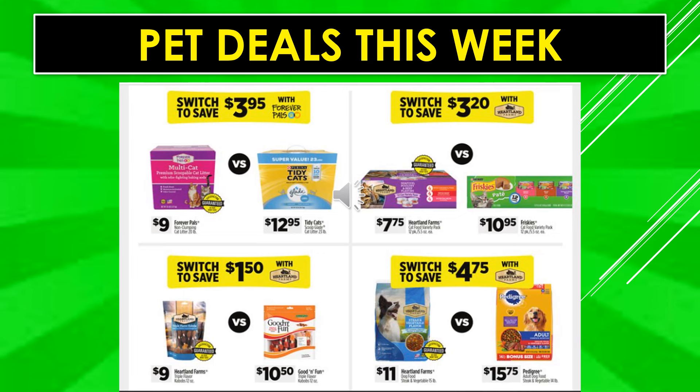Pet deals this week: Forever Pals non-clumping cat litter is $9.00 versus Tidy Cat at $12.95 — switch and save $3.95. Heartland Farms 12-pack of cat food is $7.75 versus Friskies at $10.95 — save $3.20. Heartland Farms treats are $9.00 versus Good & Fun treats at $10.50 — save $1.50. Heartland Farms dog food is $11.00 versus Pedigree at $15.75 — switch and save $4.75.